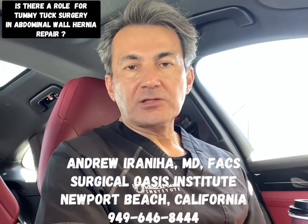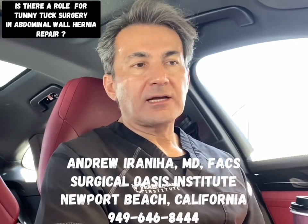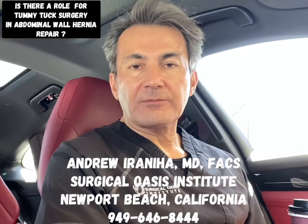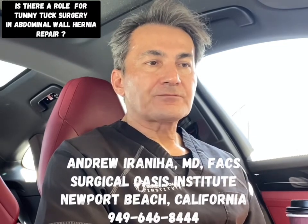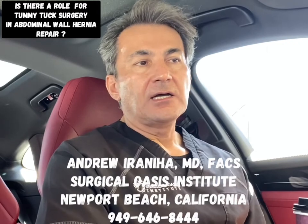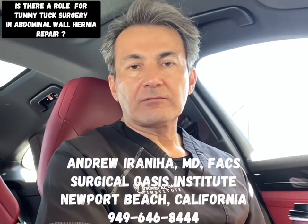In my opinion, there are many patients with abdominal wall hernias who are good candidates for a mini or full tummy tuck, also called abdominoplasty. A detailed examination after in-person or virtual consultation can determine whether they are a good candidate for this hernia repair approach.